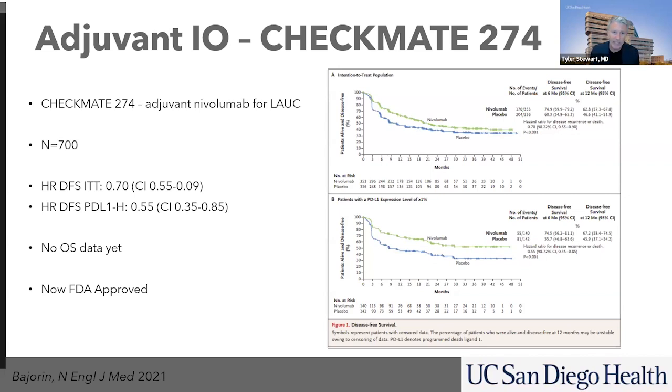What we don't know yet is whether or not this really improved overall survival — do we have to give it right away, or can we wait until it comes back and then give it? Because if we give it to everyone, some of those patients are going to be cured with surgery alone and may not ever require nivolumab. But the early data suggests that if you receive nivolumab, it decreases the rates of cancer recurrence. Because of this, this drug is now FDA approved for patients after a cystectomy who are at high risk of their cancer coming back.